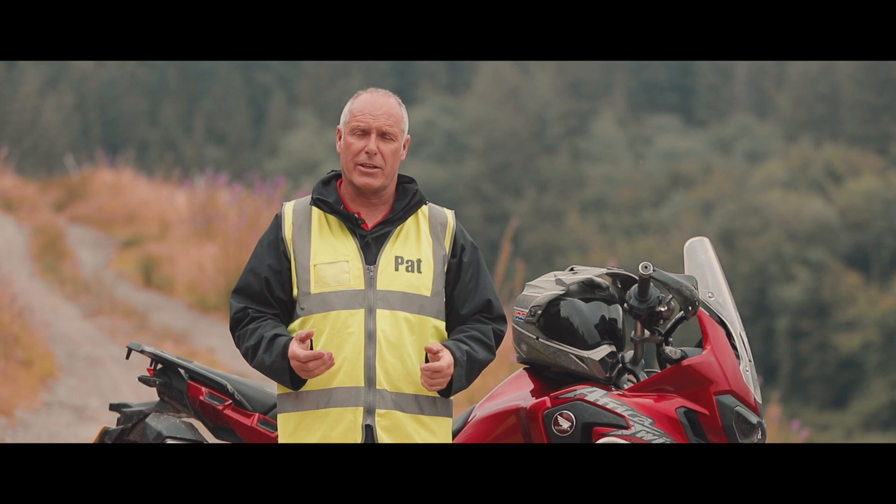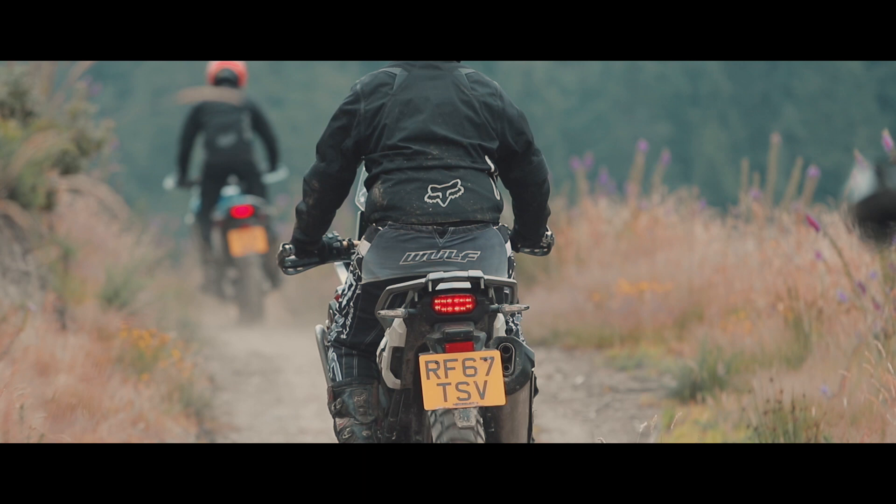The other event we do is the Exmoor Adventure, which is predominantly road-based with just a little bit of off-road training.